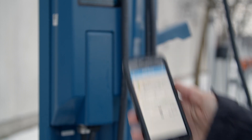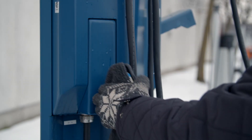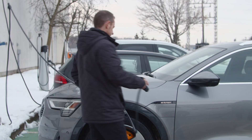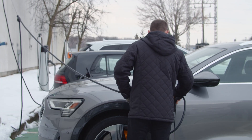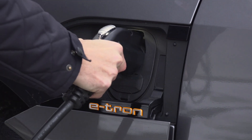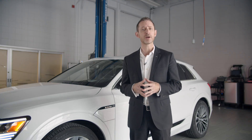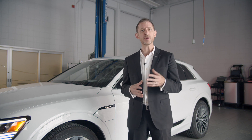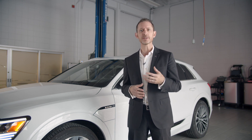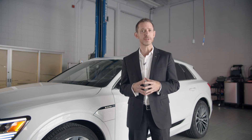In some cases, charging is free and is simply a value-added service offered as part of a larger business such as a hotel or shopping centre. In most cases, pay charging stations charge by time spent charging. For example, a Level 2 charger may cost $1.50 per hour billed to the minute, while a Level 3 charger may cost $20 per hour billed to the minute. Regardless of the rate, the cost is often based on time spent charging rather than how much electricity is consumed.